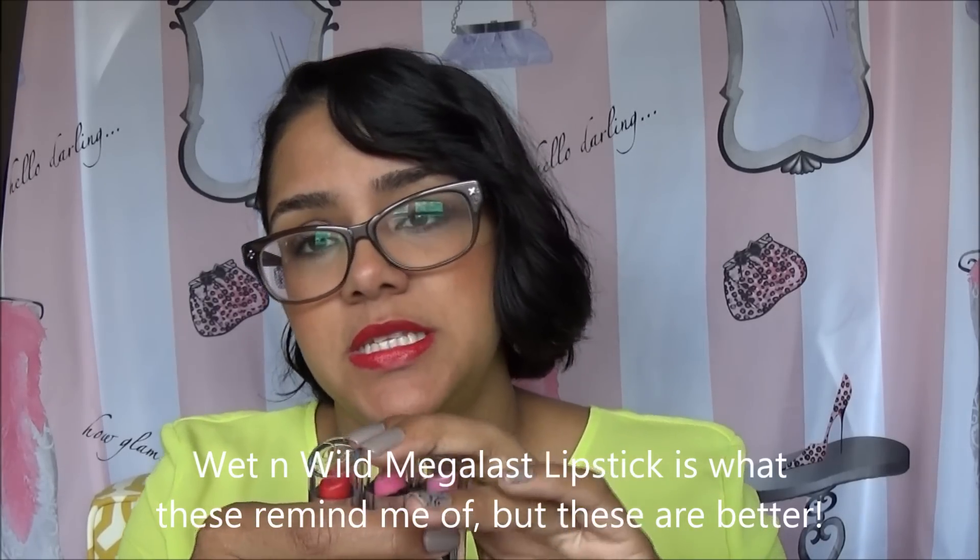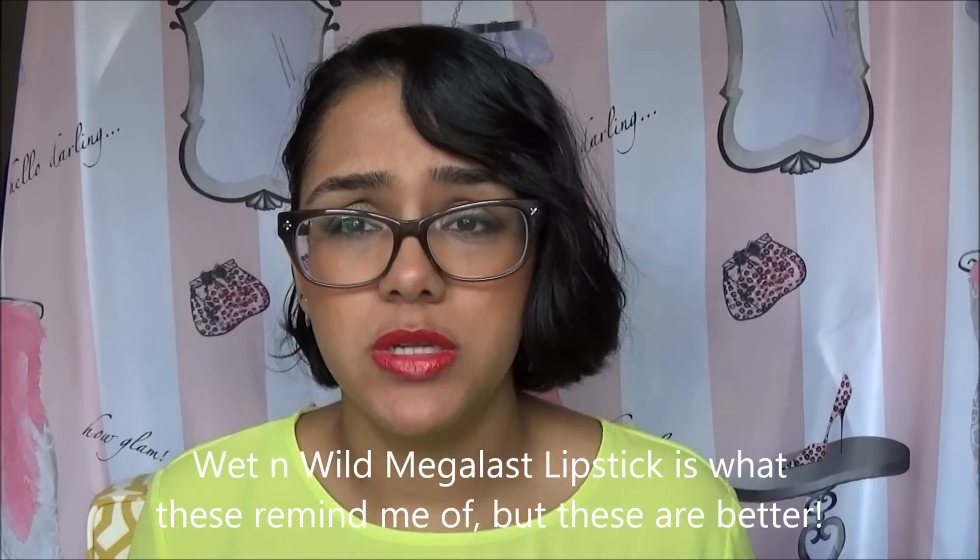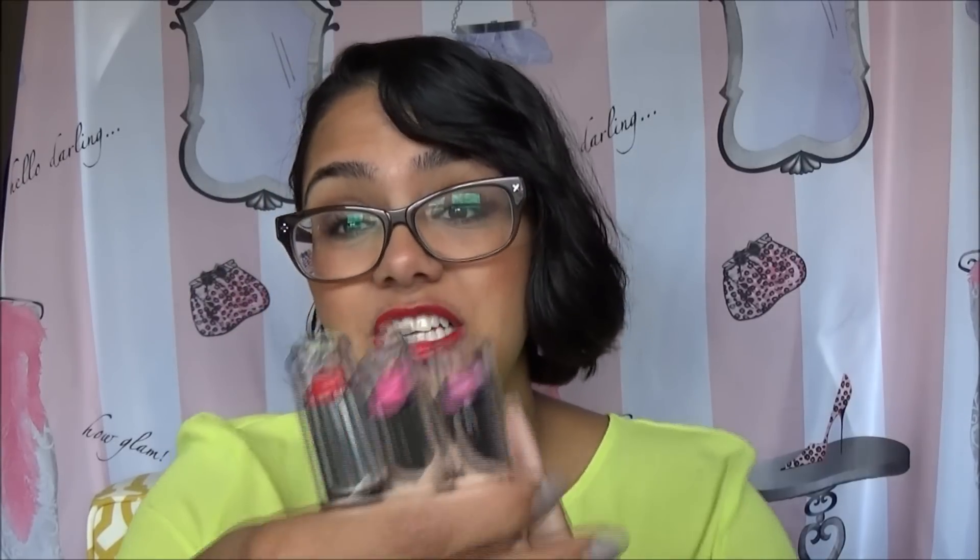These lipsticks are amazing. They remind me of the other Wet n' Wild lipsticks that come in the similar tubes with the all black packaging. They last all day long, they have more moisture than the ones in the black packaging, and they're so pigmented. I have nothing bad to say about these at all. If you've been on the fence about trying Wet n' Wild lipsticks, I highly suggest the Center Stage or the ones in the black label.